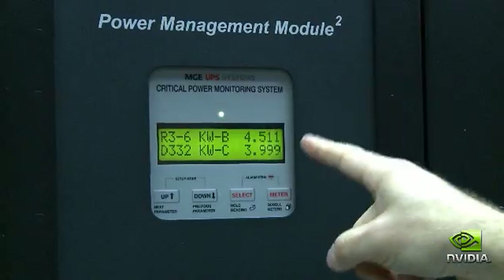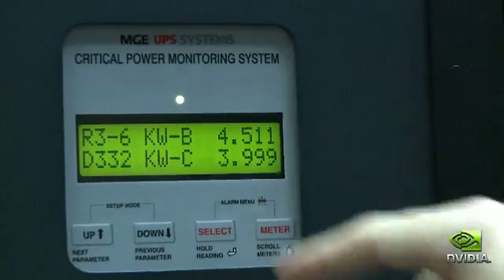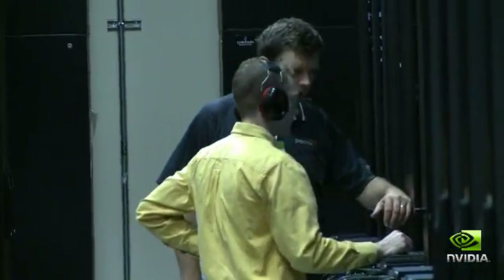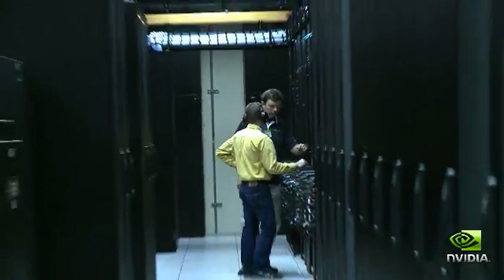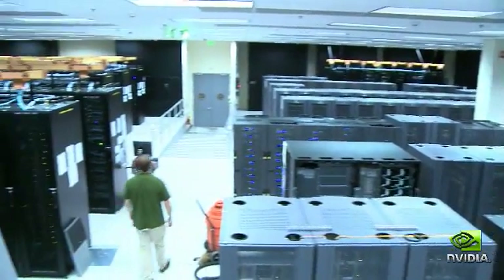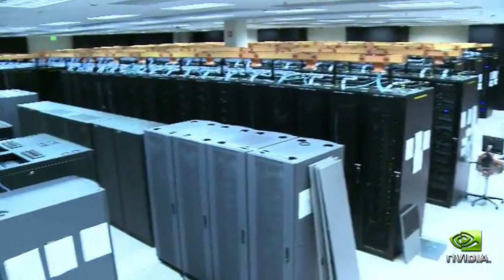We would review the power efficiency of equipment prior to making a purchasing decision. We model the energy consumption of all the equipment that goes into the data center, and that really permits us to make some interesting optimizations. Just in this room behind me, we reduced the overall energy consumption by 26%.